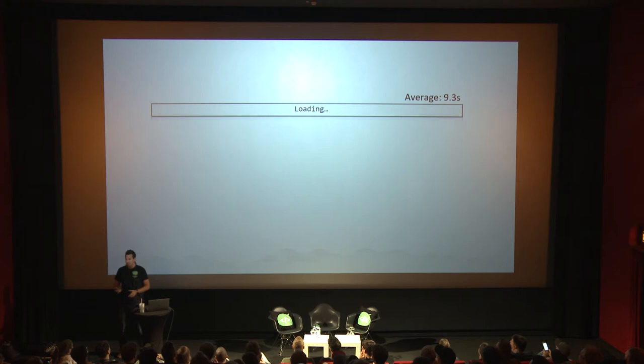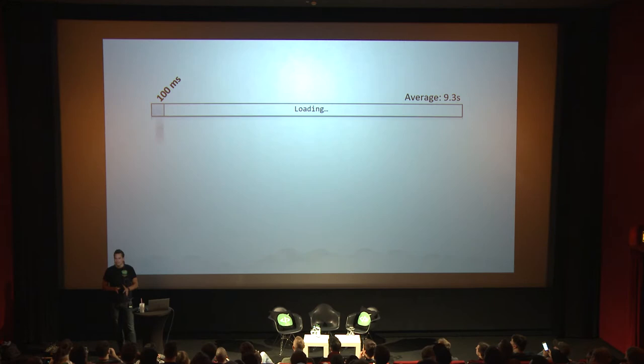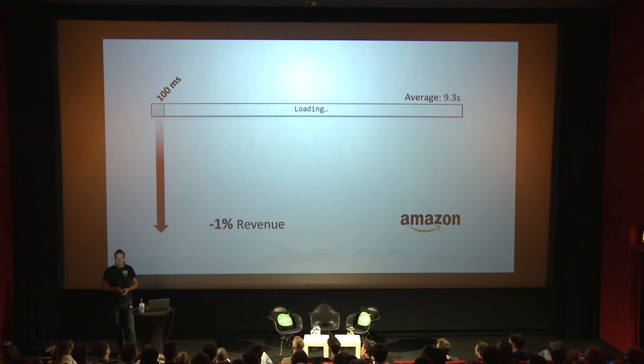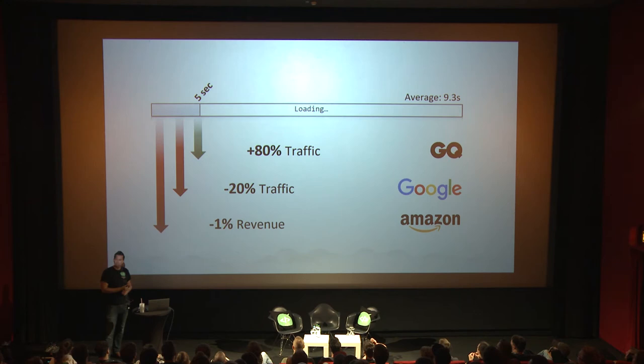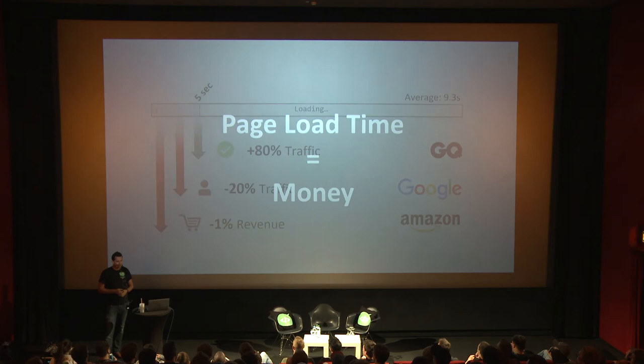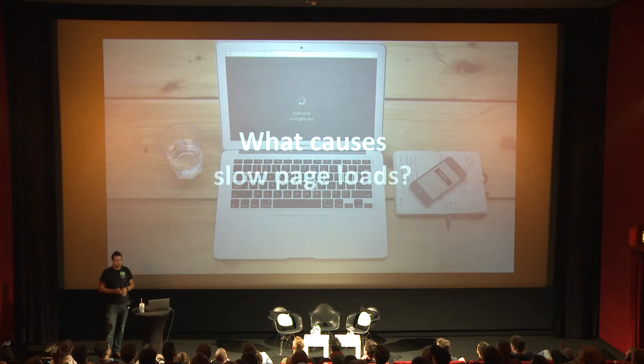It turns out that was 9.3 seconds, which is the average loading time of an e-commerce website. Amazon has found that if you lose only 100 milliseconds of page load time, revenue goes back by 1%. At the size of Amazon, that's roughly 1.3 billion US dollars per year. Similar results from Google — half a second means they lose 20% of traffic and 20% of ad revenue. And it also works the other way around: when GQ improved their performance from 7 seconds to 2 seconds, traffic spiked by 80% and remained there. Page load time is money.